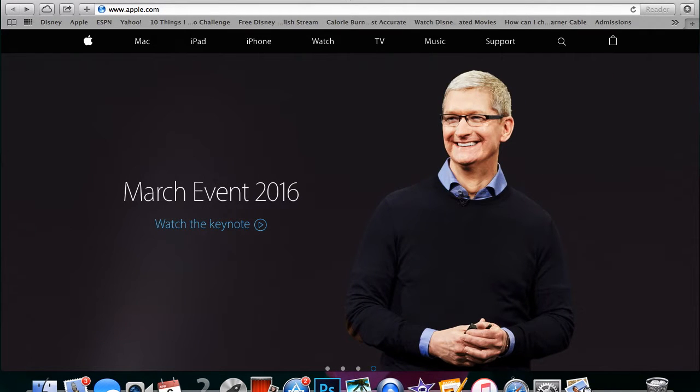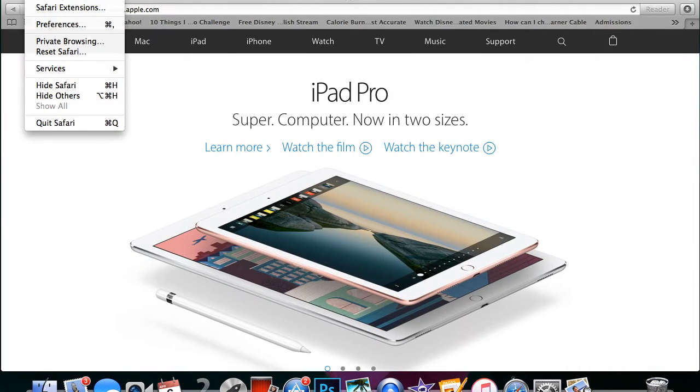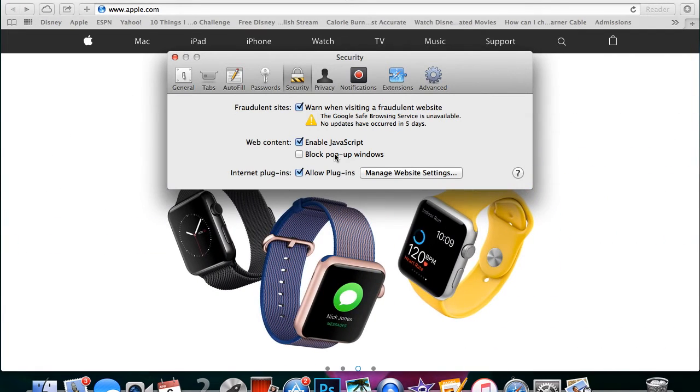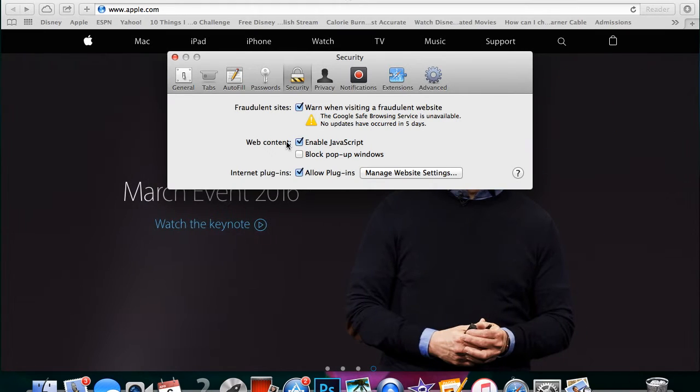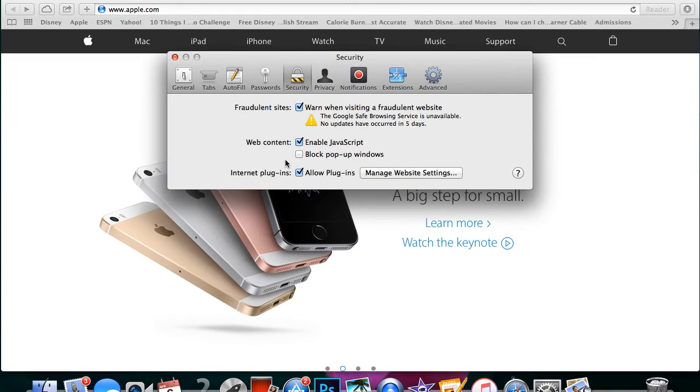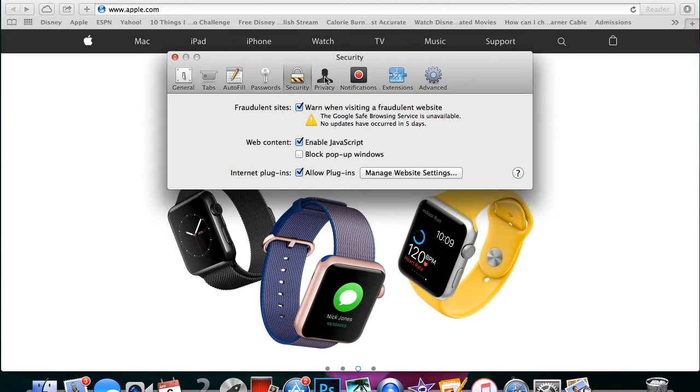On whatever browser you're using — I'm using Safari — you want to go up to the settings. Click on Safari, go down to Preferences, then click on Security. Go down to where it says 'Block pop-up windows' and make sure this is not checked, because we want to be able to get pop-ups when we're on the website. That's how the pre-approvals pop up.